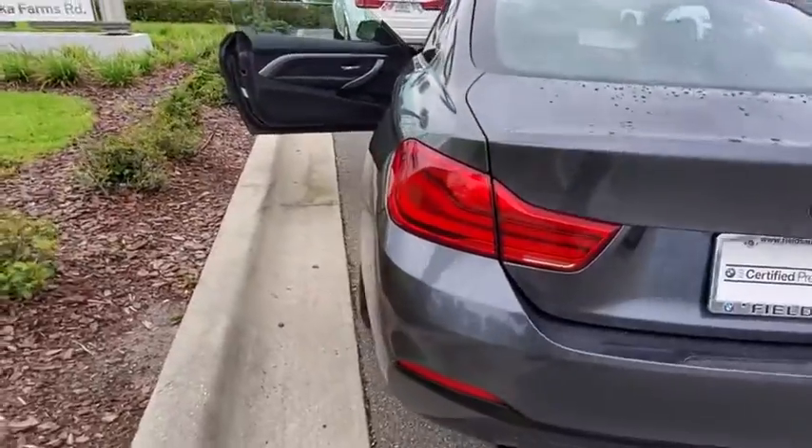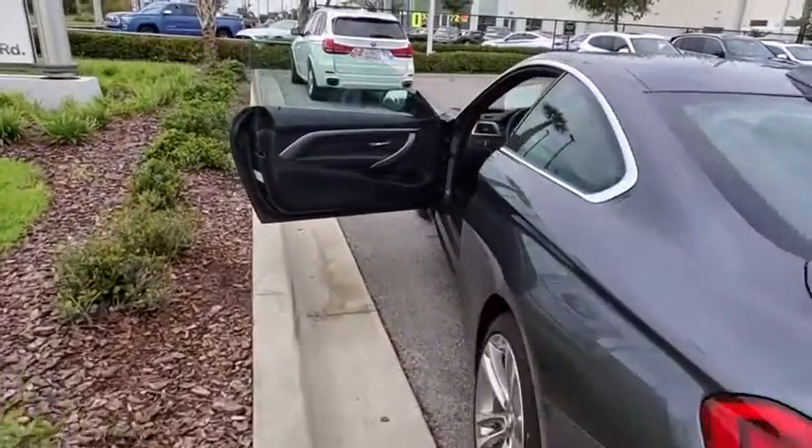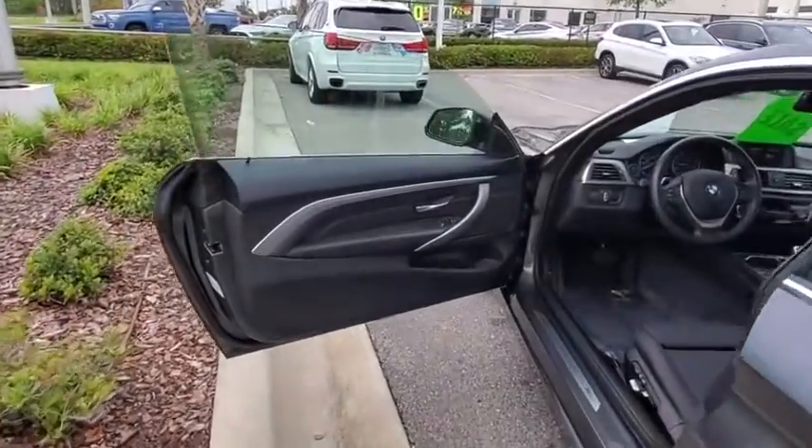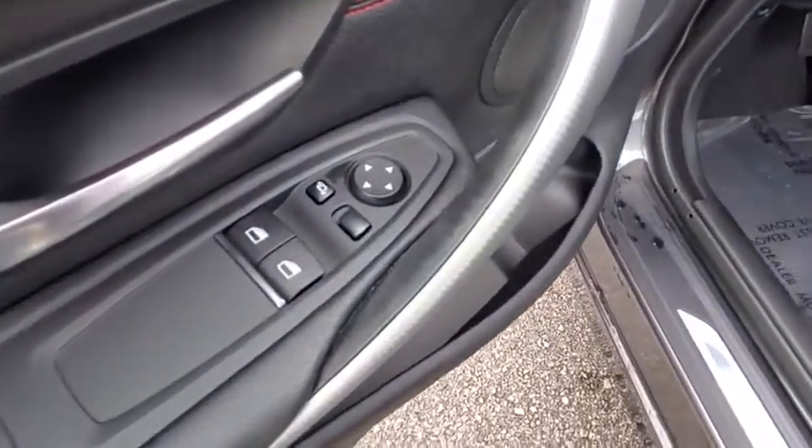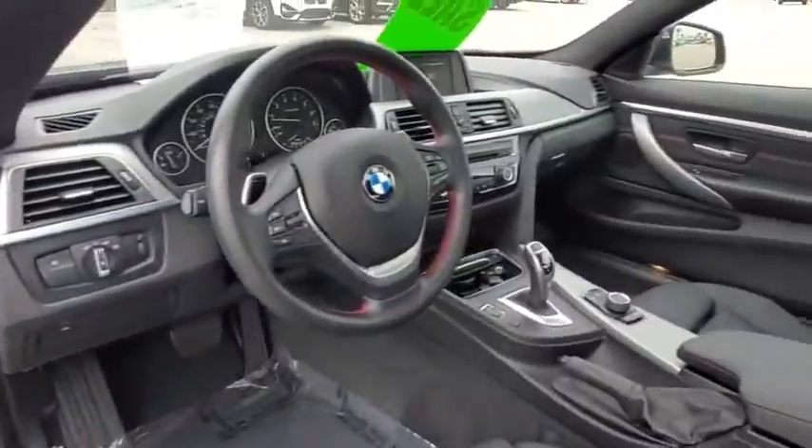Backup camera, keyless entry, power passenger seat, stability control, traction control, anti-lock braking system, steering wheel audio controls, Bluetooth, leather-wrapped steering wheel, power steering.